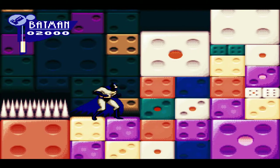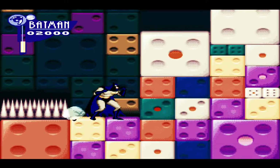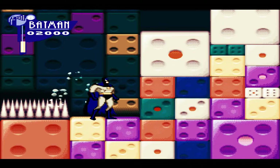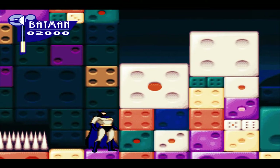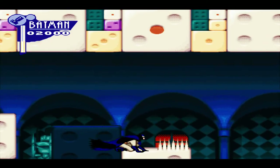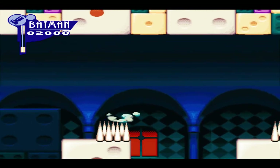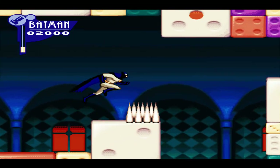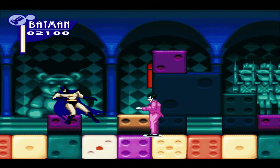Looks like we can block with L and R. We have the Batarang, some sort of missile — oh, it's a smoke bomb. One of these options has got to do something. So we have the hook. That's pretty sweet. Very unforgiving spikes. Nothing kills Batman quicker than spikes, apparently.